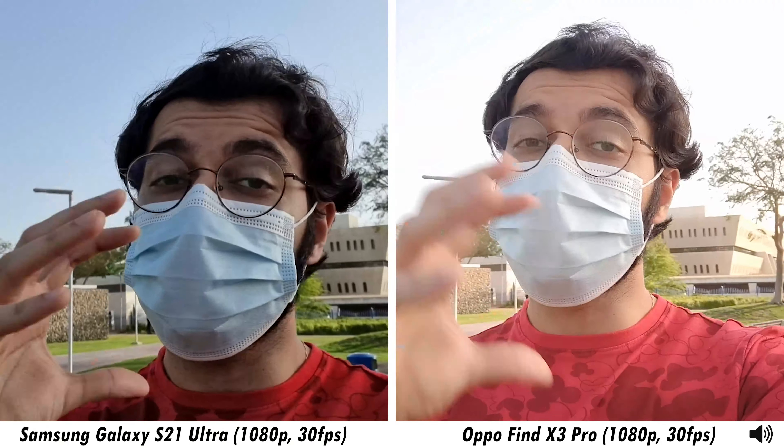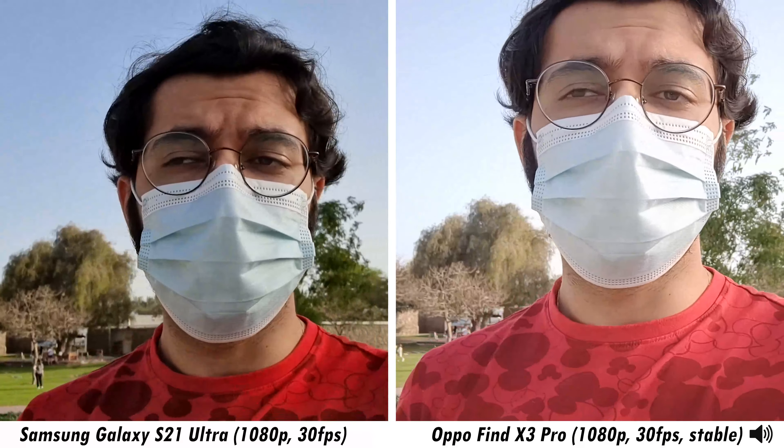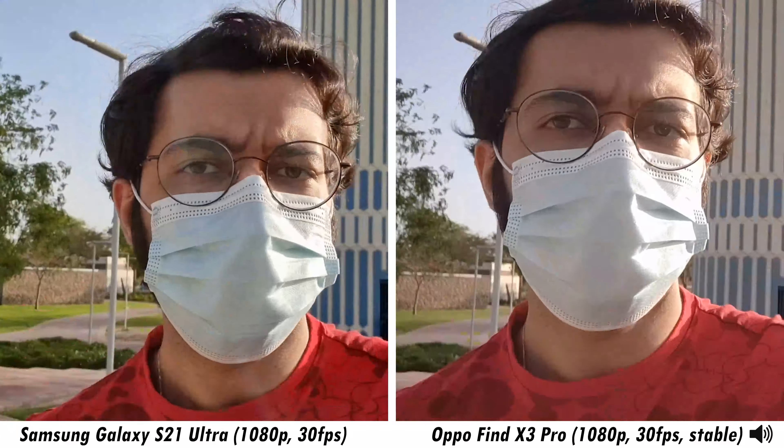1080p 30fps is apparently the cap for the Find X3 Pro, which is a bit disappointing considering this is Oppo's flagship of 2021. This is what the overall video quality looks like when it comes to stabilization, dynamic range, and skin tones. For a fair comparison, I'm also going down to full HD 30fps on the S21 Ultra for a side-by-side.